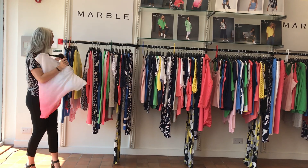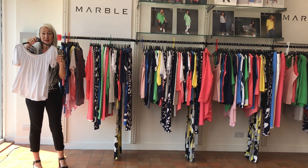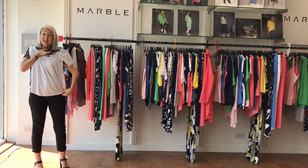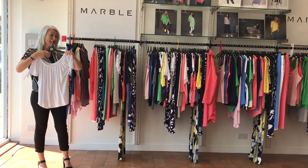£30. Cute little t-shirt with little cut-outs on the sleeve. Nice length and elasticated, so if you're sitting in the garden you could have round shoulders.